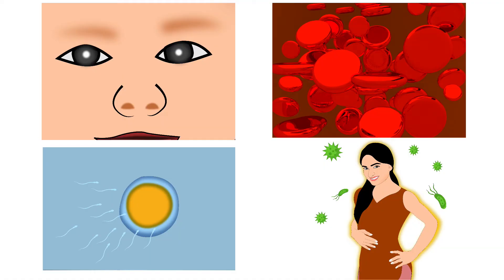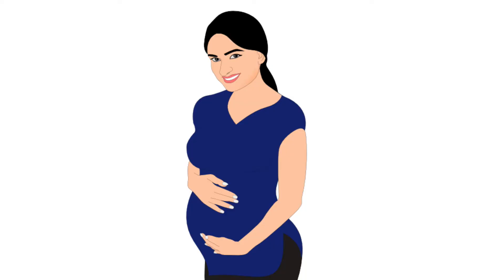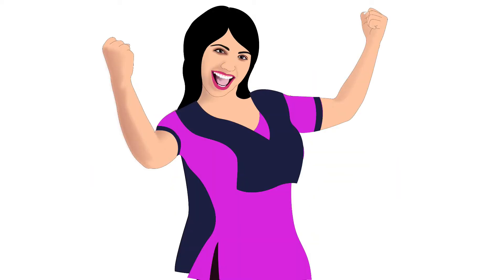After learning about protein and fat, we will now learn about vitamin A. Vitamin A helps to maintain healthy eyes, regulates cell growth, increases the chances of pregnancy, and improves immunity during the pre-pregnancy period.